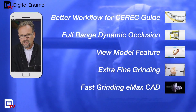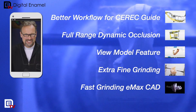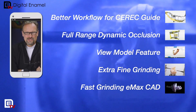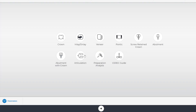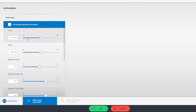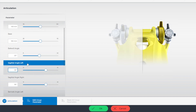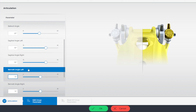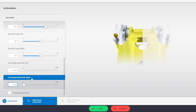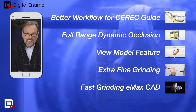The next one is the full range of dynamic occlusion. They've added a lot more parameters for the articulator, which is awesome because they're setting it up for the future where we have true articulation — not just based off an articulator, but off actual human movement of our jaws, condyles, and fossa. So that's improved greatly.